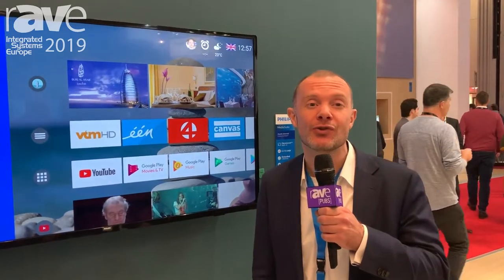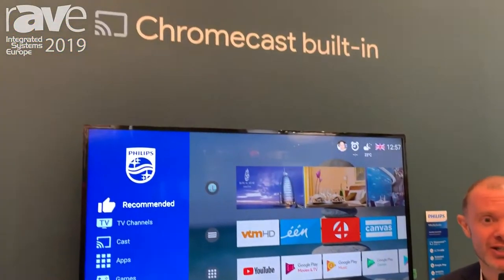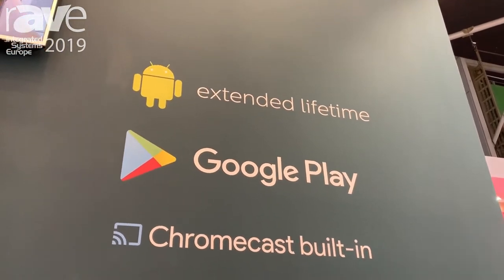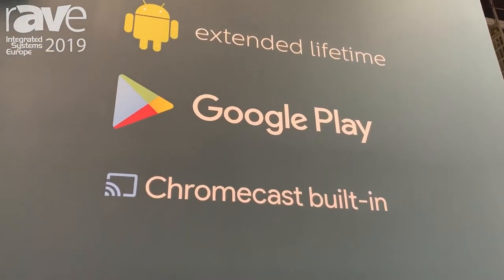Hi, my name is Robert Bartels. I'm the product director for Philips Professional Displays. This year at ISE we're introducing a brand new MediaSuite range. This is our second year introducing our second series of Android TVs — Google certified Android TVs.